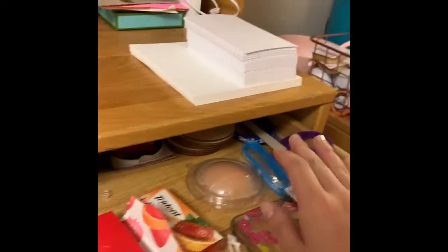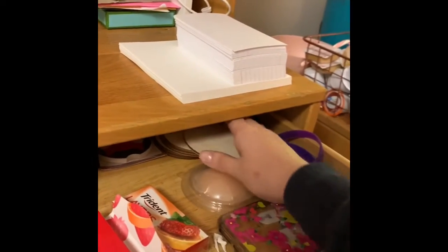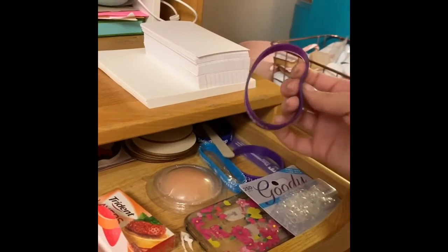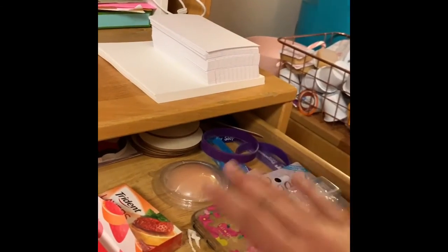I keep batteries in the back and gum in here. Then I have some more random stuff — I like to paint little coaster things. I also have the little flyers I pick up all over campus, plus hair ties and an extra phone case.